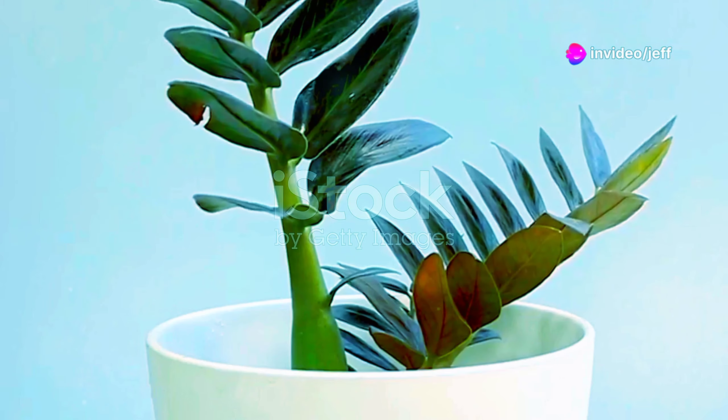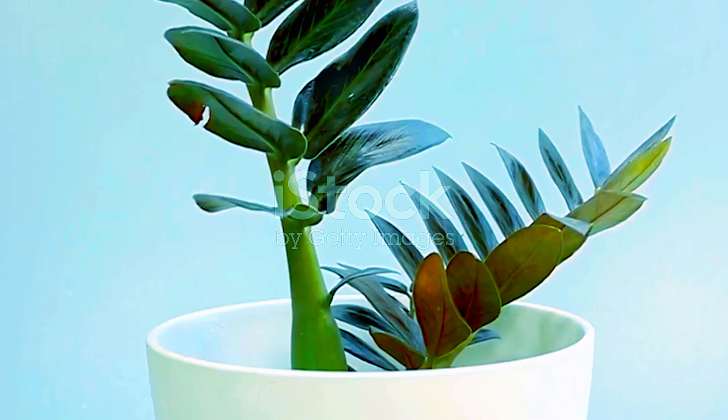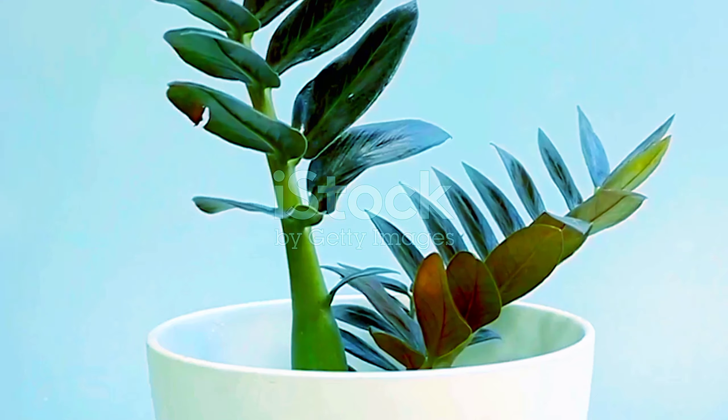The ZZ plant, a testament to nature's resilience, hails from eastern Africa, its glossy leaves a beacon of life in the dry, rocky landscapes.